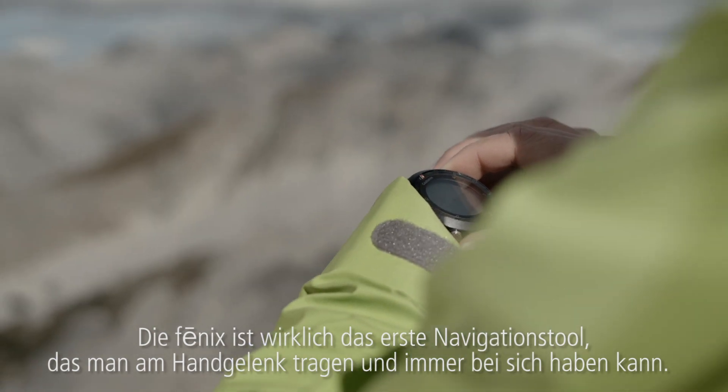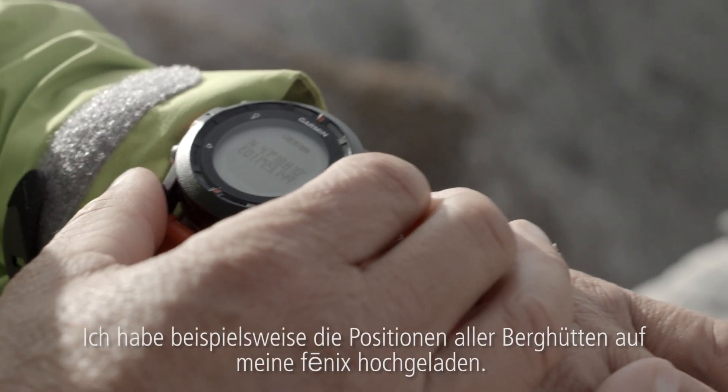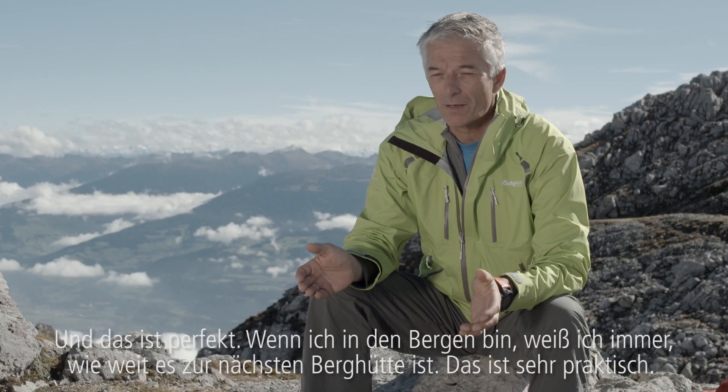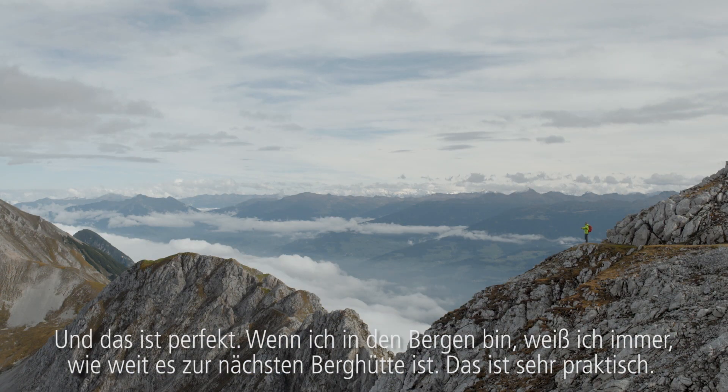The Phoenix is the first real navigation tool which you can wear on your wrist and which you have always with you. What I did, for example, with my Phoenix — I uploaded all the positions of the alpine huts and that's perfect. If I'm going in the mountains, I always know how far it is to the next alpine hut, and that's very comfortable.